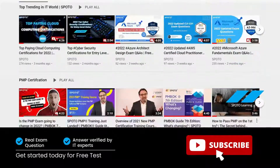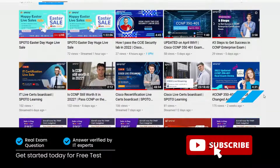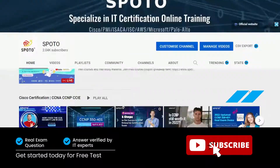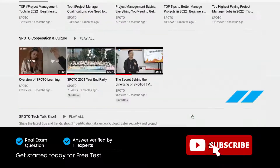Welcome to Spoto videos. Don't forget to follow us to get the latest updates on videos about IT certification, like networking, cloud, cybersecurity, and project management certification.